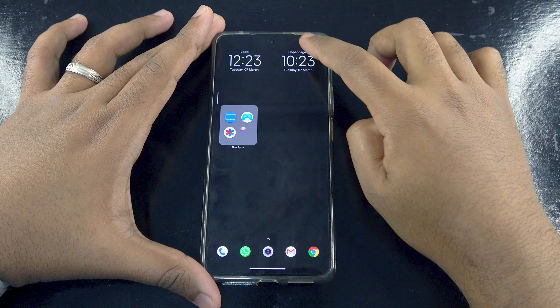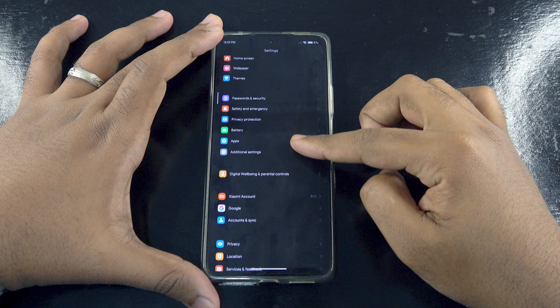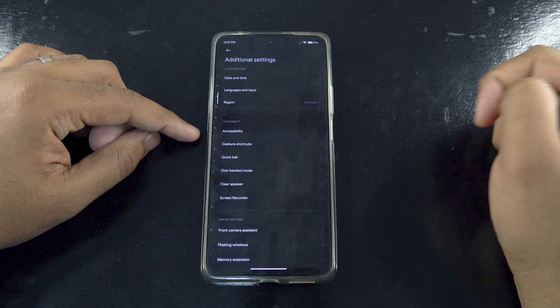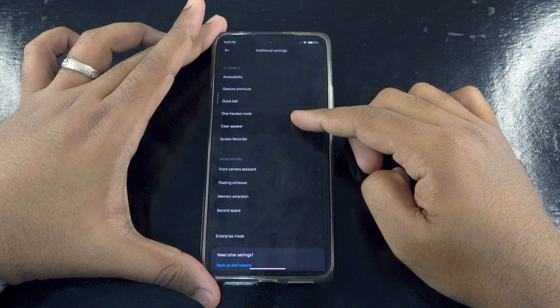The settings menu has also been revamped with some aesthetic changes and some options moved around. For instance, some features have been moved to the additional settings menu, which makes it easier to navigate through the settings menu.